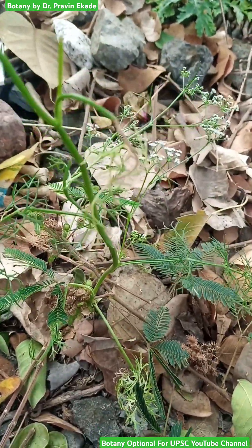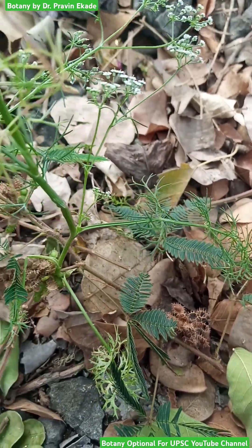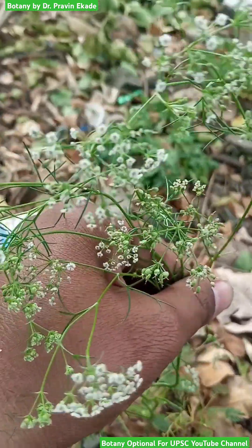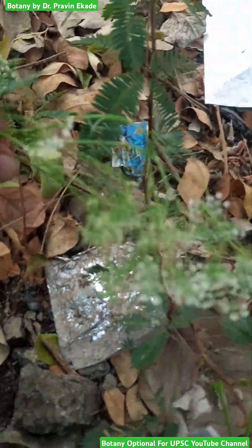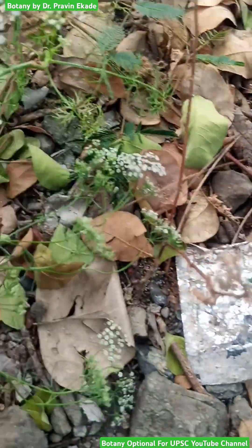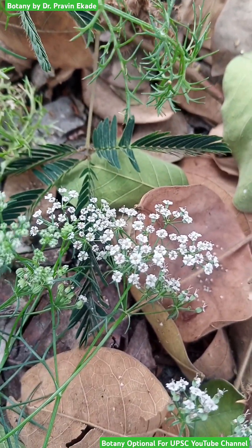Now observe — they produce two kinds of leaves. The leaves present at the base are different from those at the apex. The basal leaves generally have long stalks and are simple in nature, while those at the top are compound, pinnatifid leaves and generally have shorter stalks.